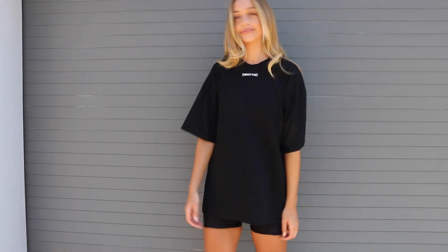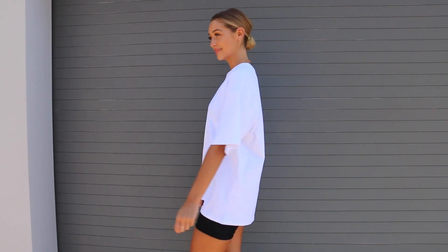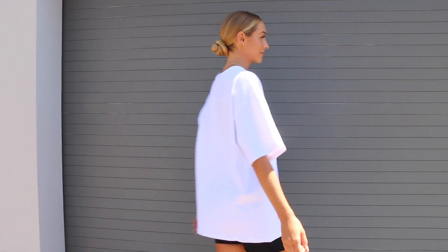Another item I got — which I got in two different colors — is this really cool giant t-shirt. I got this in white and in black. It has White Fox written there in brackets, cool block letters. Simple. Really big and oversized, which I love. I felt really comfortable in this — I could wear it all day every day. I love that the little sleeves are really long and go down like to my elbow.